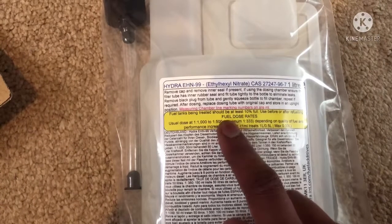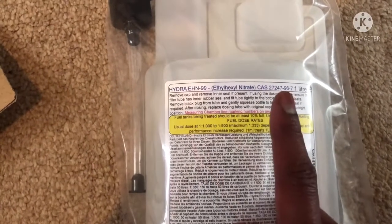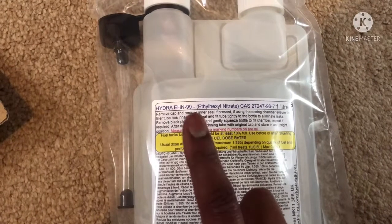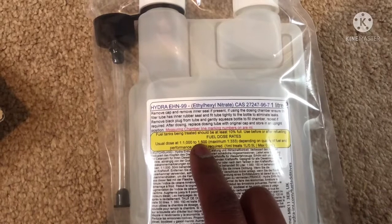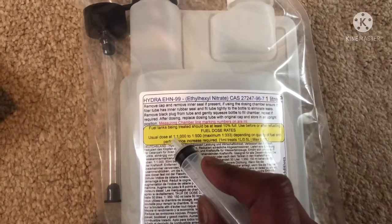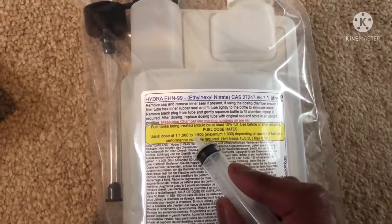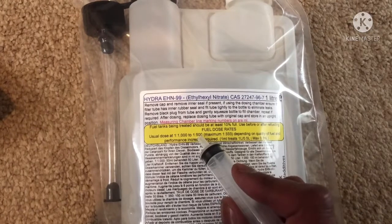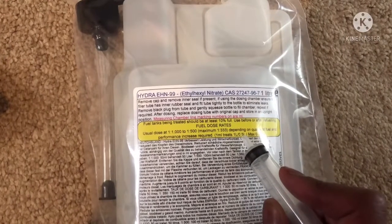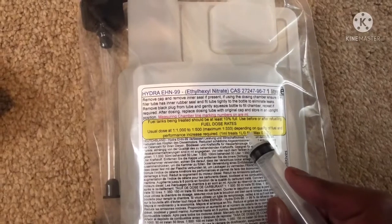So if I've got 20 litres of fuel, what I will need is 40 mils — 40 mils to give a ratio of 1 to 500. 20 millilitres of EHN will give me a 1 to 1000 ratio, whereas 40 mils gives me 1 to 500. To clarify: 1 millilitre per litre of fuel. The 1000 is in millilitres. So for 1 litre of fuel at 1 to 500, I need 2 millilitres — so 40 mils total for 20 litres.